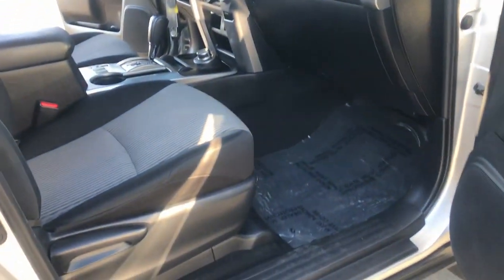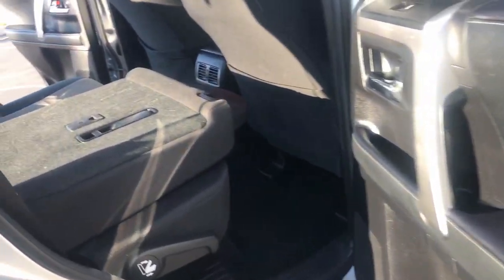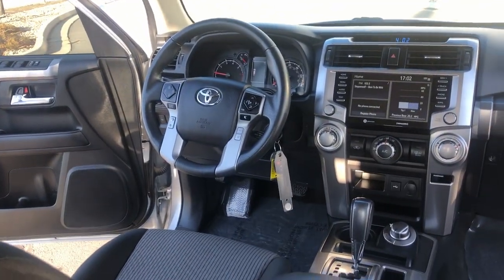Don't miss the chance to make your off-road dreams come true. Get behind the wheel of this rugged 4Runner and go. Our team will give you an outstanding test drive experience — stop in today.